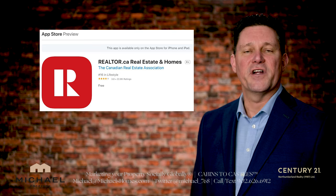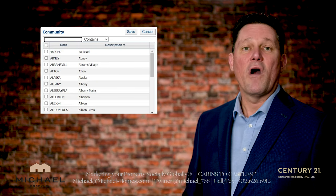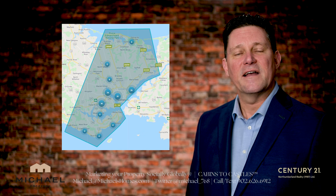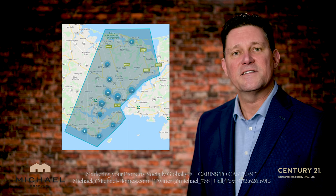Additionally, contact your agent or broker and get a real-time search set up where they can indicate certain centers or map out a certain area, so if any new listings pop up, you're going to be advised probably sooner than anybody else.